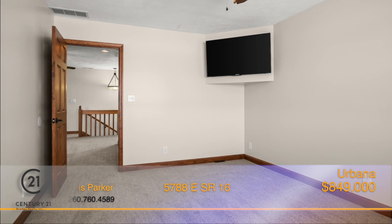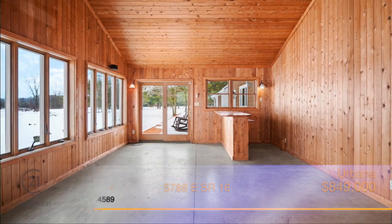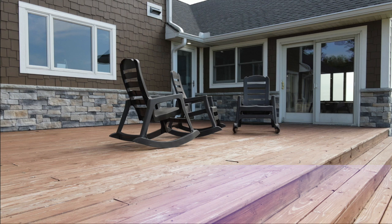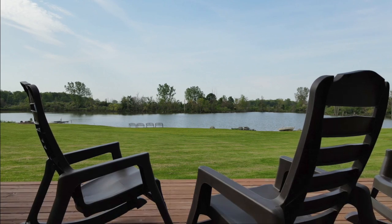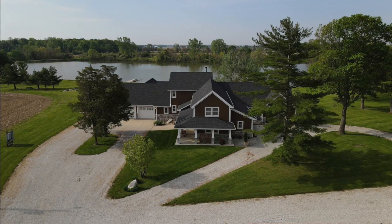From the inside out, this home is meant for entertaining. Step out to the three-season room where you can host or relax with a morning cup of coffee while taking in the views. Move onto the deck and soak up the summer sun and enjoy swimming, skiing, or boating from your private lake right in your backyard. Call Dawn Hill or Chris Parker to see what this amazing property has to offer.